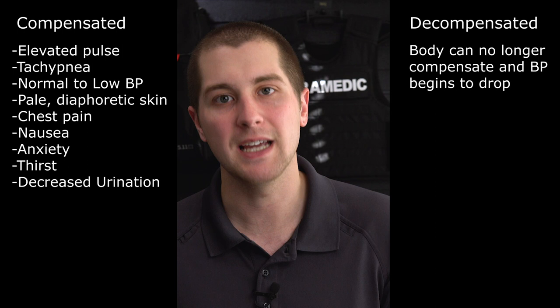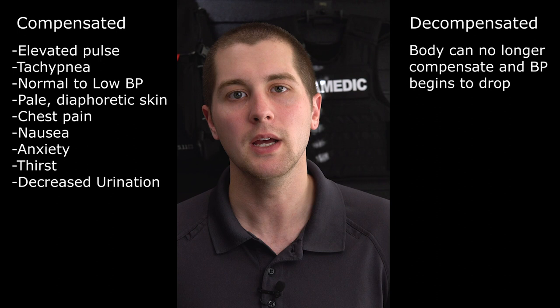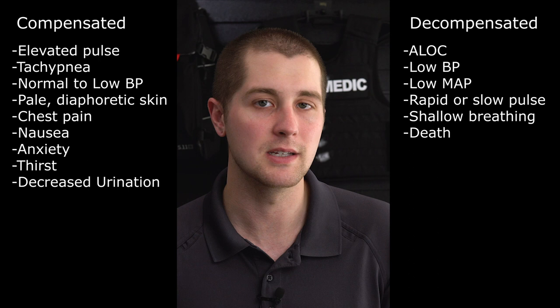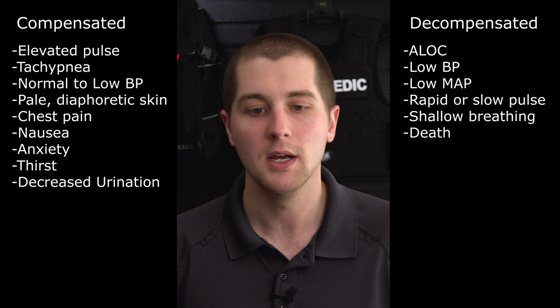As the body starts to decompensate, we get into decompensated shock. Decompensated shock is when the insult to the body is so profound that your heart, your blood vessels — whatever is compensating — is not able to make up for it, and the person starts going downhill. In decompensated shock you're going to see altered mental status from lack of blood flow to the brain, low blood pressures or low mean arterial pressure, rapid or slow pulse, shallow breathing, and eventually death.